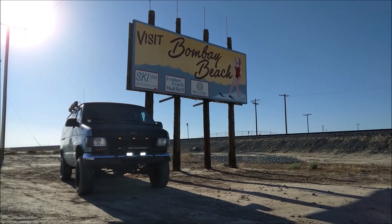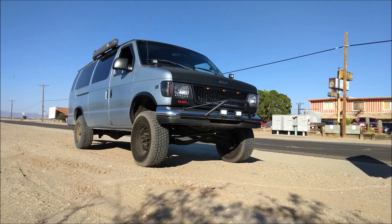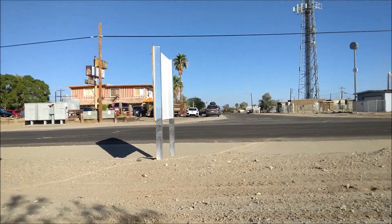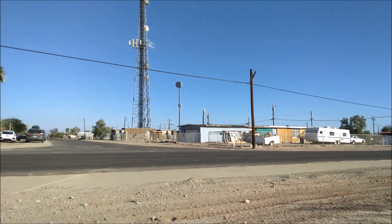Former resort town, now mostly forgotten. When you go through this town, you don't really see anyone outside hanging out by their houses.